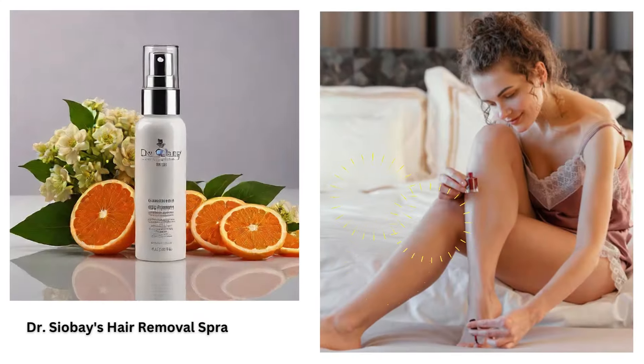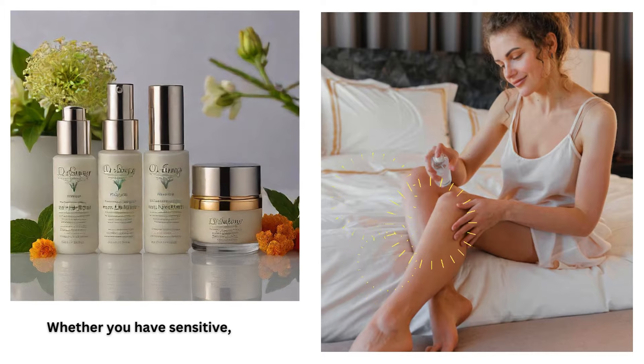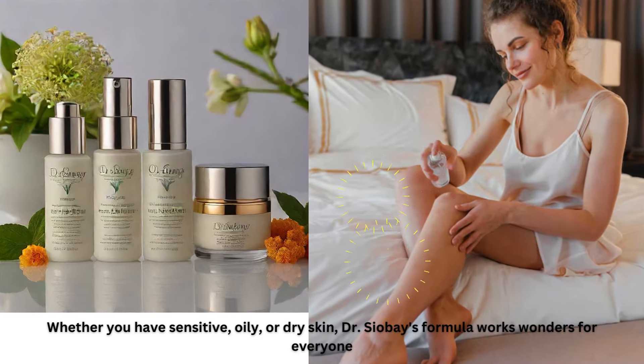Dr. Chavez's hair removal spray is a gentle yet powerful solution for smooth, hair-free skin. Whether you have sensitive, oily, or dry skin, Dr. Chavez's formula works wonders for everyone.